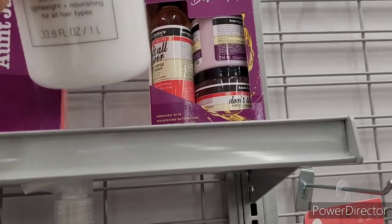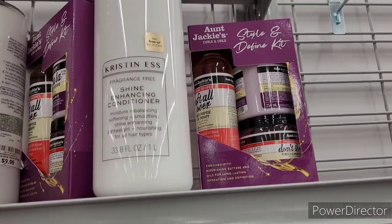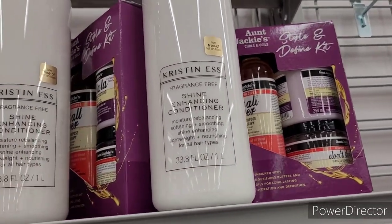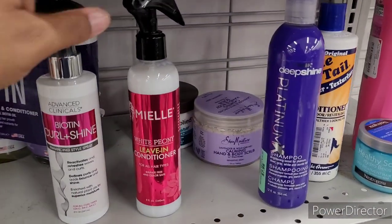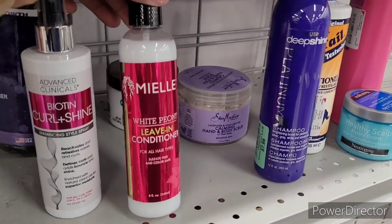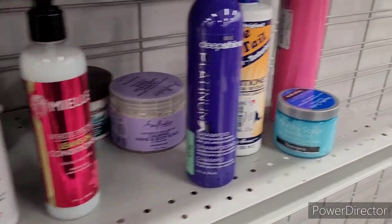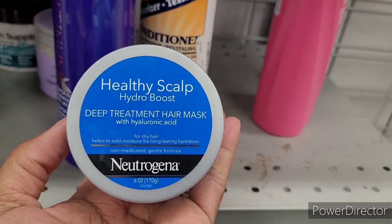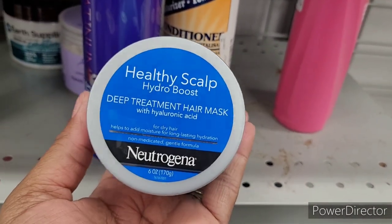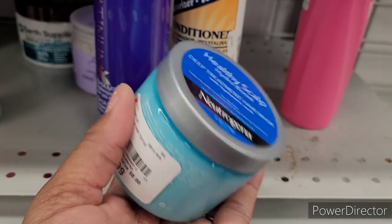We've seen the Aunt Jackie's before — I can't believe that's still sitting there. What else do they got? What is this? White Peony leave-in conditioner — $7.99.